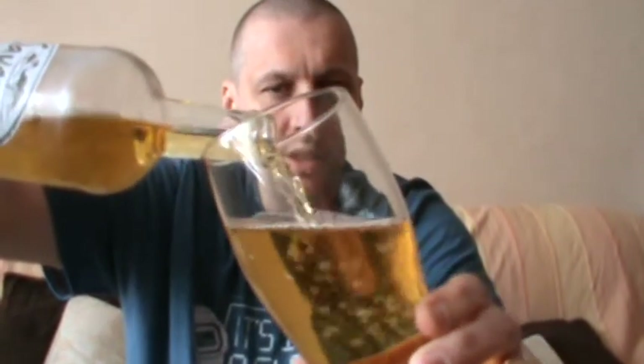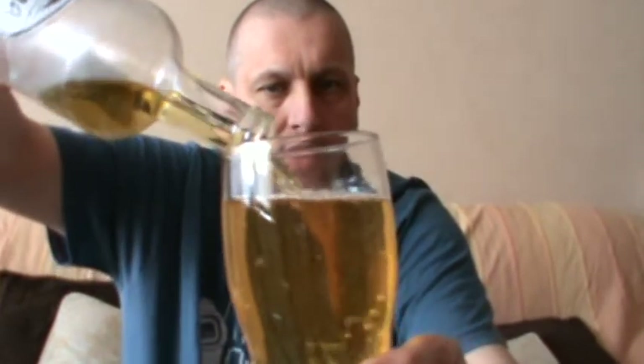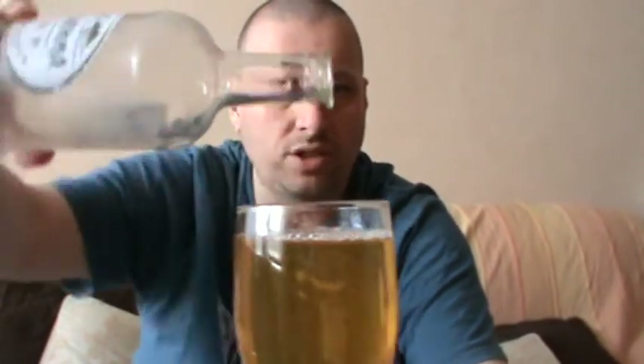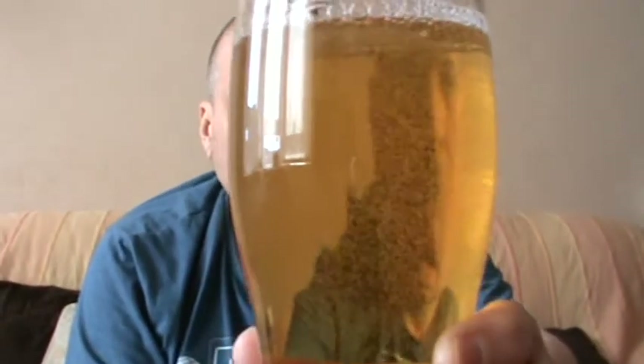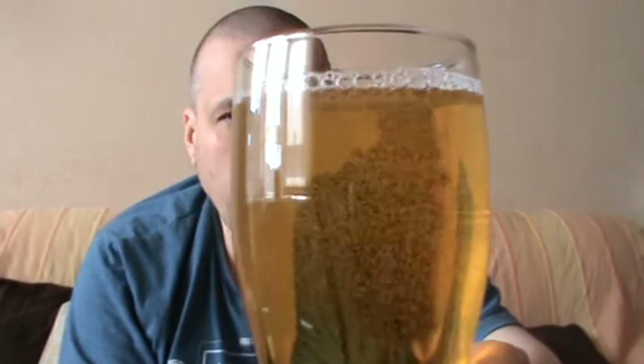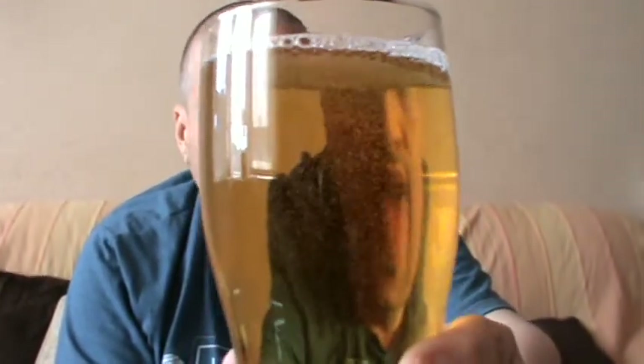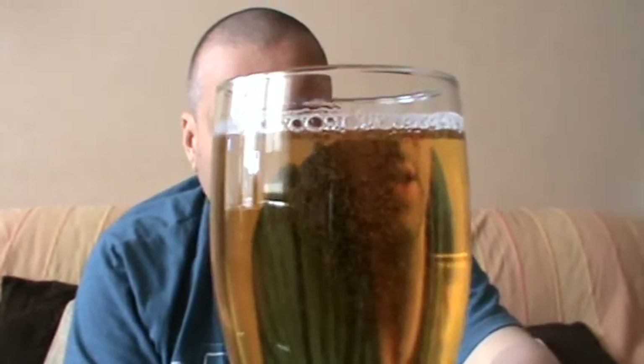Nice golden colour to it. Nice gold actually — I would class that as well gold. What a hazy carbonation about it. Seems to be taking its time to make its way to a so-called head. But it's all about the aromas and the tastes and what not.